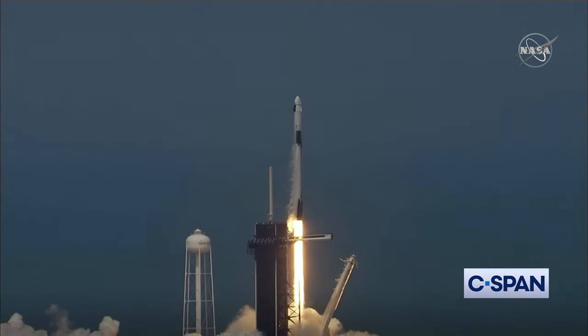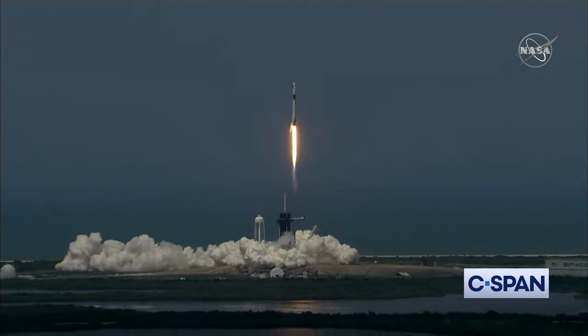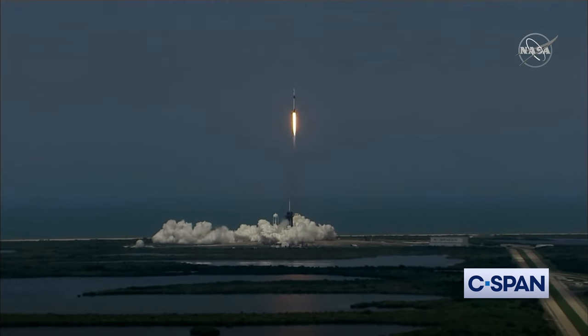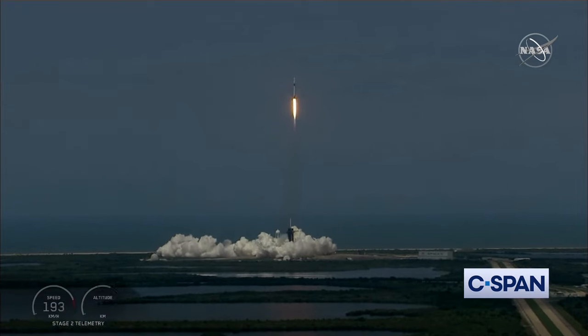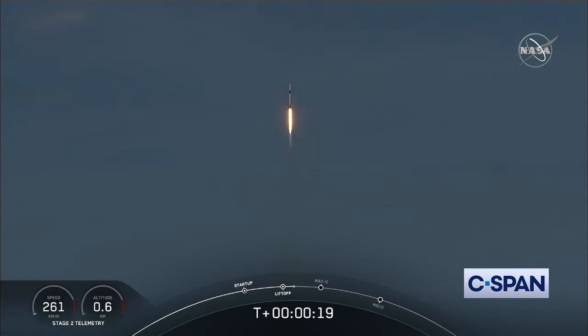Go NASA, go SpaceX. Godspeed, Bob and Doug. America has launched. And so rises a new era of American spaceflight, and with it the ambitions of a new generation continuing the dream.